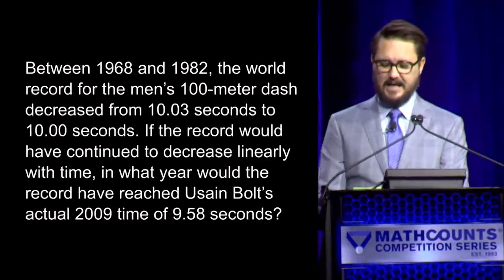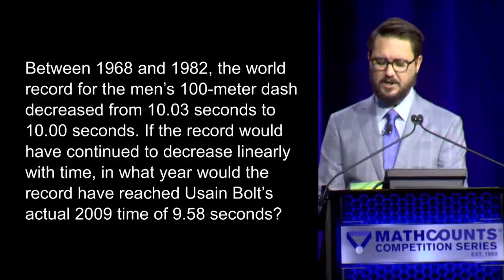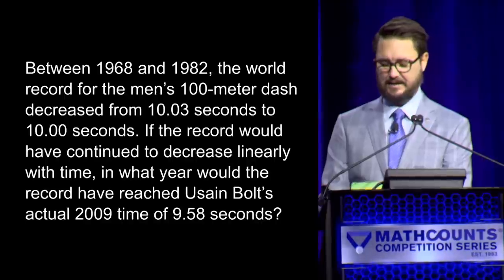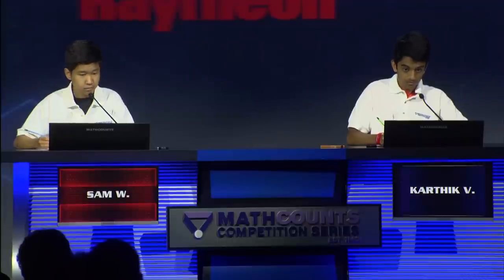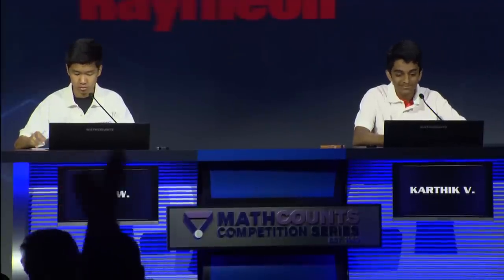Here is question number one. Between 1968 and 1982, the world record for the men's 100-meter dash decreased from 10.03 seconds to 10.00 seconds. If the record would have continued to decrease linearly with time, in what year would the record have reached Usain Bolt's actual 2009 time of 9.58 seconds? — Yes, Sam. — 2178. — 2178 is correct. That gives Sam one and Karthik with zero.